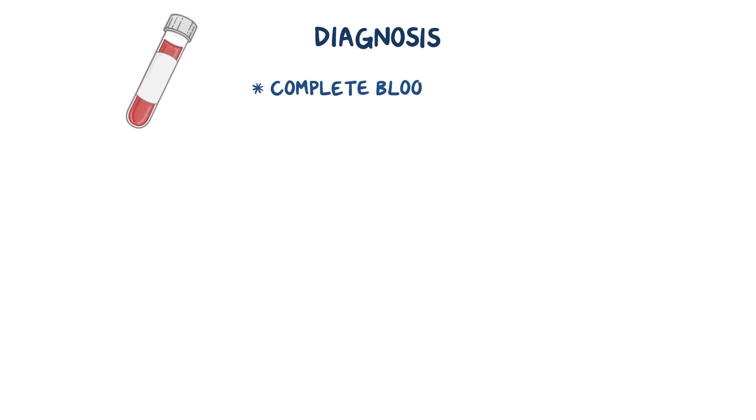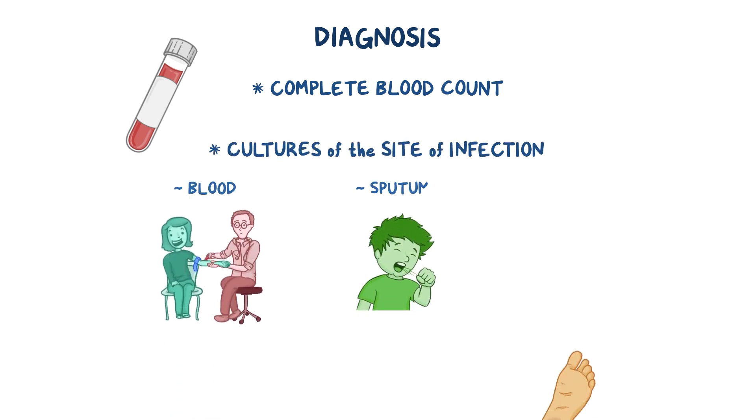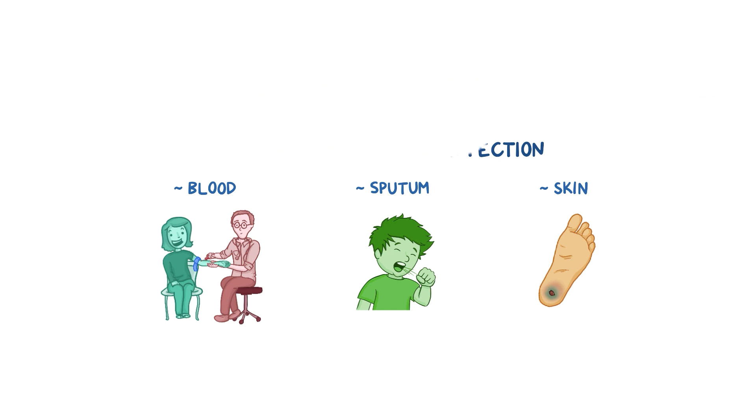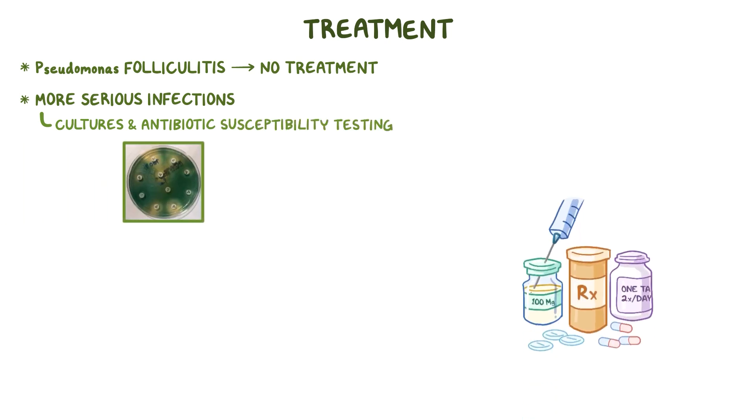Diagnosis usually involves a complete blood count, as well as cultures of the site of infection, like the blood, sputum, or skin. Some cases, like pseudomonas folliculitis, are typically self-limiting, so no treatment is usually necessary. But in more serious infections, cultures and antibiotic susceptibility testing often guide treatment.